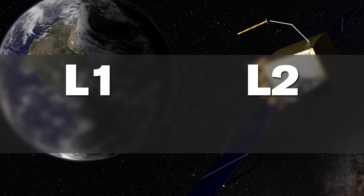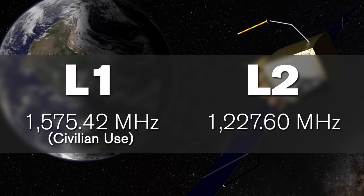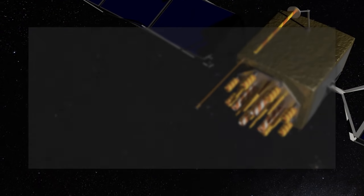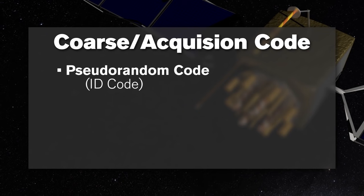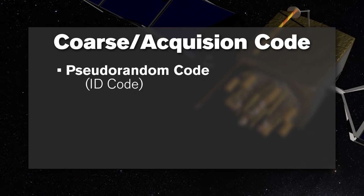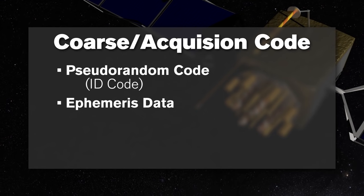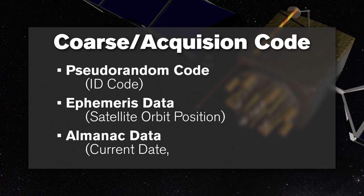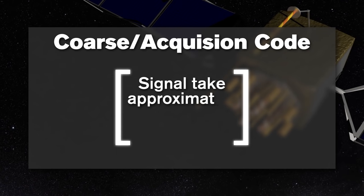Each GPS satellite transmits the GPS signal in the microwave range. The two primary signals are called the L1 and L2 frequencies. The L1 frequency transmits at 1,575.42 MHz and is for civilian use. The L2 frequency transmits at 1,227.60 MHz and is encrypted for use by the military. Each signal transmits a course acquisition code that contains three parts: a pseudo-random code which identifies the transmitting satellite and prevents spoofing, ephemeris data describing where each GPS satellite should be in orbit at any given time, and almanac data including the current date, time, and the status of the satellite. The entire GPS signal takes approximately 30 seconds to receive.